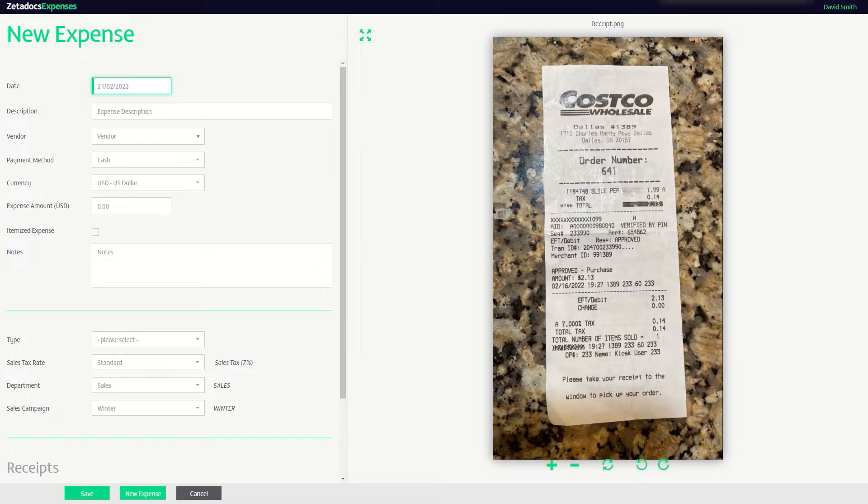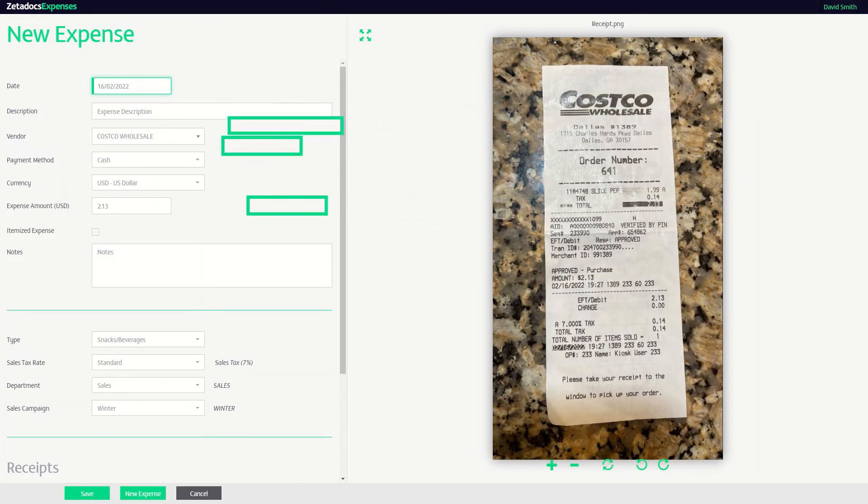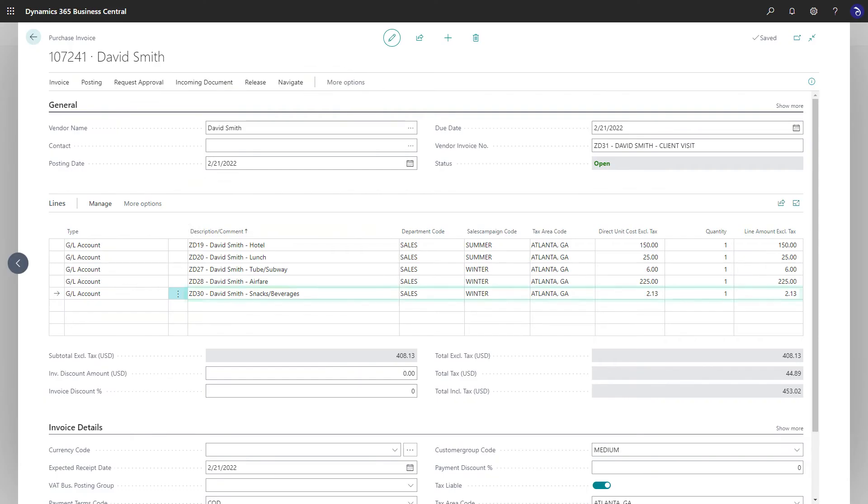Sarah is tired of inaccurate expense claims and re-keying data. Zetadocs Expenses extracts receipt information using OCR and automatically codes expenses, so Sarah can reimburse staff without re-keying data.